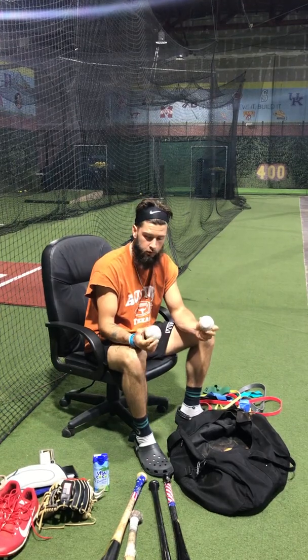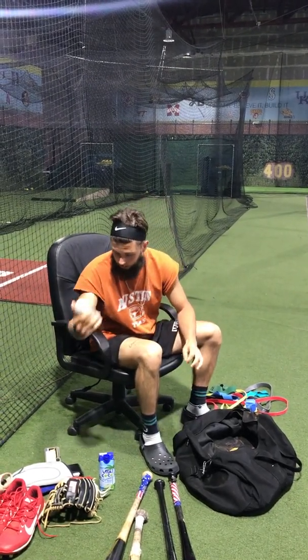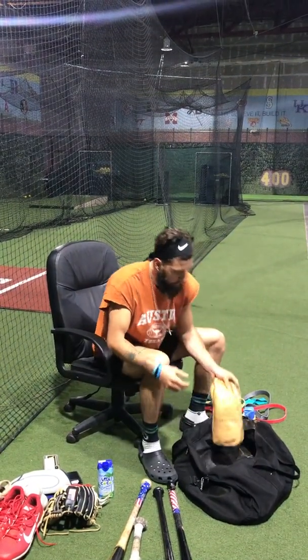Always got to have some pearls as well — some catch balls. These aren't pearls necessarily, but always got to have some really good balls to throw with.